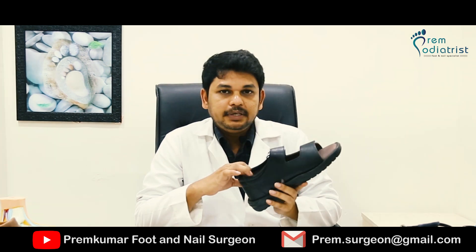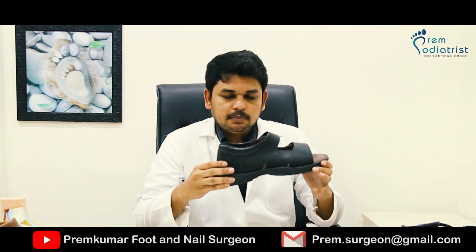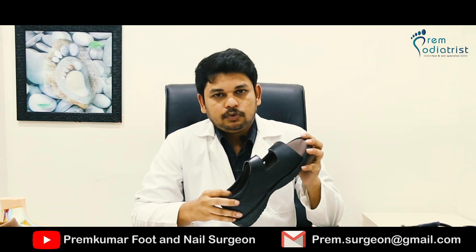There should be a holdable back strap which should hold the patient's foot in position. These are the main criteria a diabetic footwear should meet.